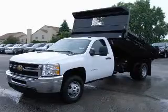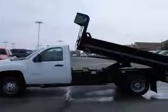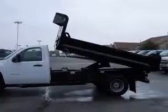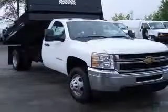We are proud to present this excellent new 2011 Chevrolet Silverado 3500 HD chassis. This Silverado 3500 HD chassis has a 6.0L V8 engine and an automatic transmission.